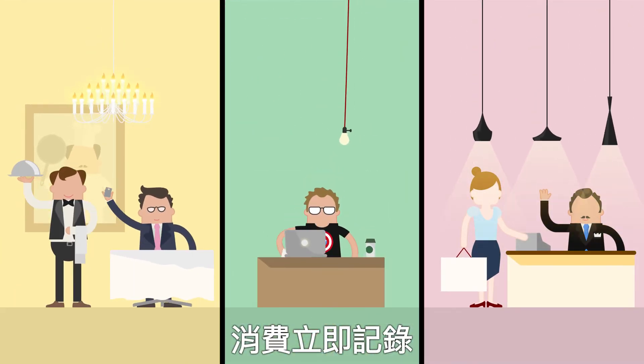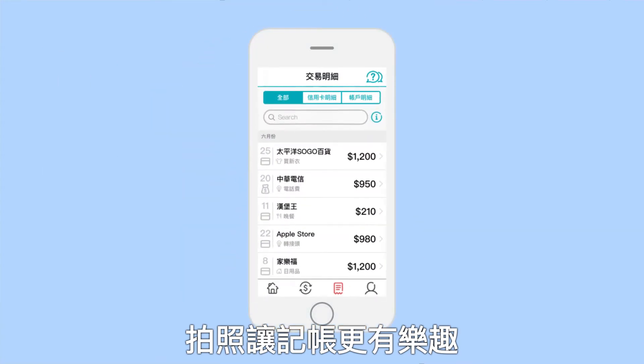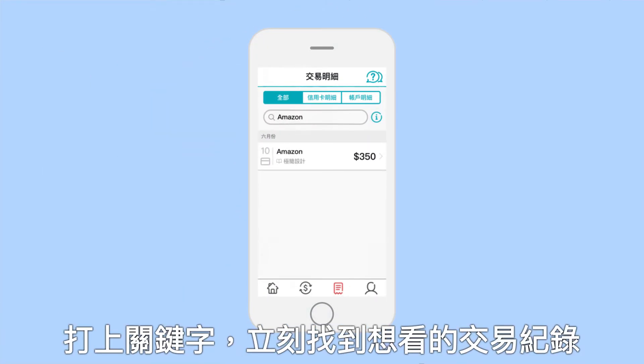Your spending is immediately tracked and the option to add photos makes accounting fun. A keyword search lets you instantly locate your targeted transaction record.